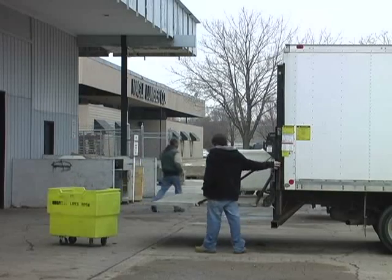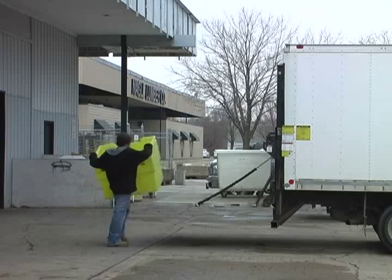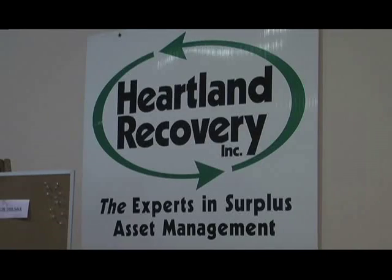Obsolete items that Surplus can't sell are sent to Midwest Electronic Recovery in Walford, Iowa. Outdated yet valuable items are auctioned off at Heartland Recovery in North Liberty, a company University Surplus started doing business with last May.